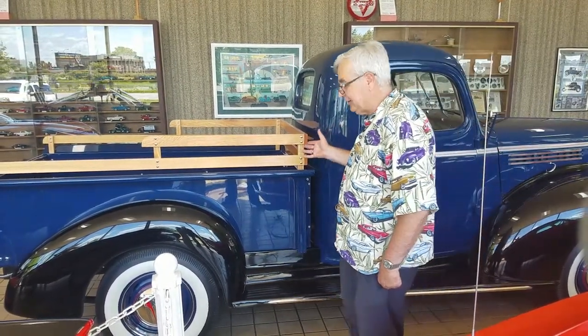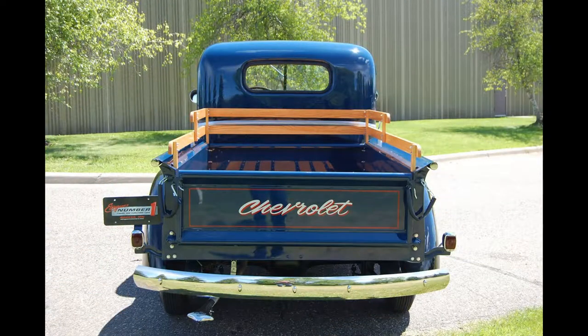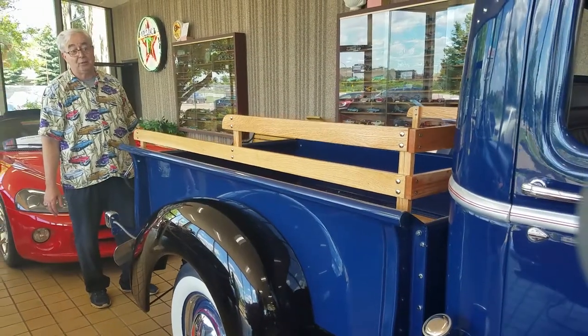If you come and take a look at the inside of the bed, it has beautiful wood with stainless strips in it. The tailgate is nicely done — they painted the word Chevrolet on it. It does have a bumper, which is notable because some of these didn't have bumpers when they first came out at the end of World War II; you sometimes had to wait for your bumpers and they put a piece of wood on them instead.